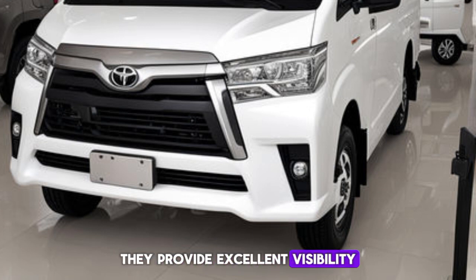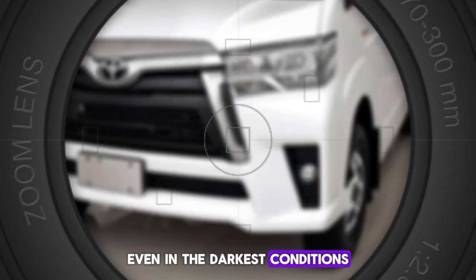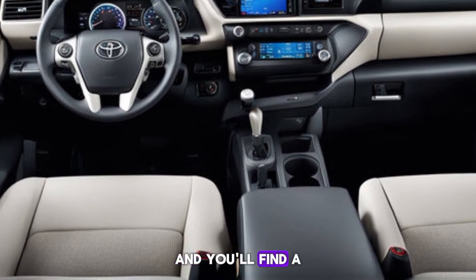And these LED headlights are not just for show — they provide excellent visibility even in the darkest conditions. Step inside and you'll find a cabin that's built for comfort and convenience.